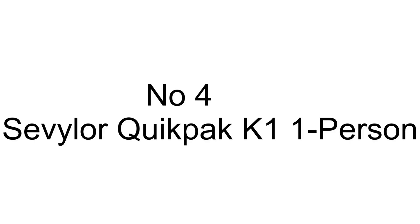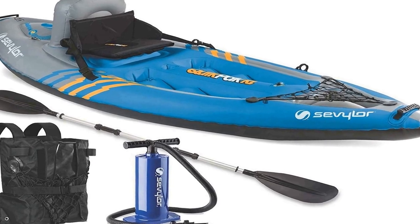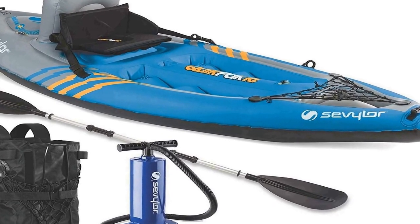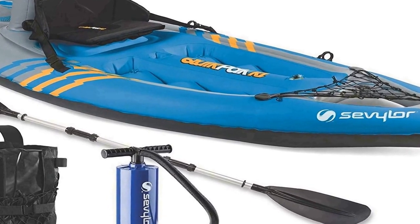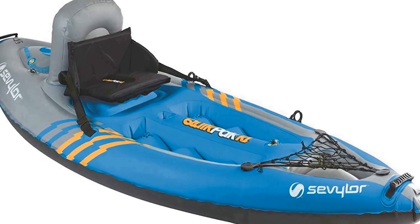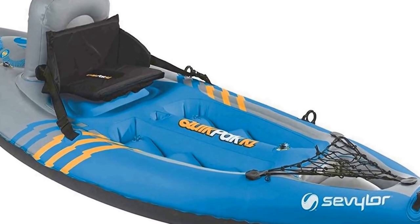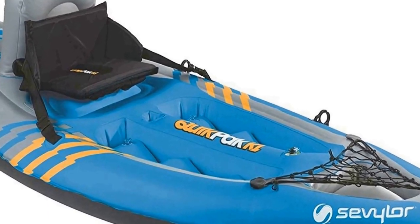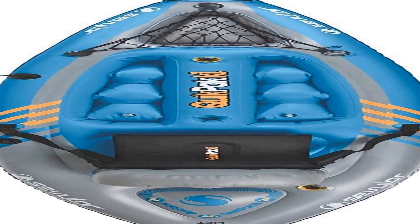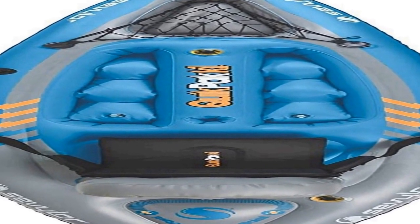Number 4 on the list: on Amazon you will find a number of different products, but we are putting this one on our list because of many different aspects. It features a 5-minute setup so you can spend more time on the water. The easy-to-carry backpack system turns into the seat. The 21-gauge PVC construction is rugged for lake use, and the tarpaulin bottom provides durable protection from punctures.